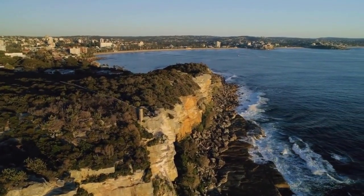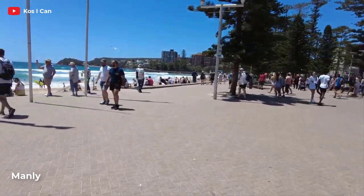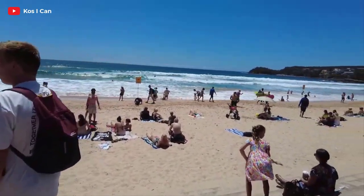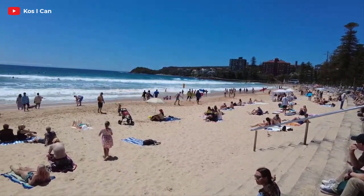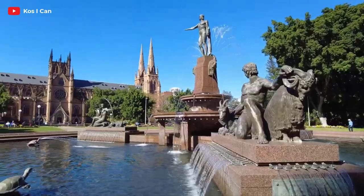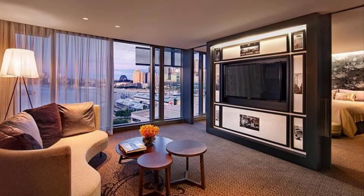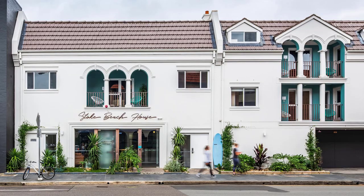If you prefer a more laid-back and beachy vibe, consider staying in Manly. This coastal suburb is known for its stunning beaches, surf culture, and relaxed atmosphere. Choose from beachfront hotels or cozy beachside cottages and enjoy the picturesque views and beachside charm. With easy access to the city via ferry, you can have the best of both worlds — beachside relaxation and city exploration. These are just a few examples of the fantastic neighborhoods in Sydney, so be sure to explore and find the one that suits your preferences. Don't forget to check out the video description for our top 10 hotel recommendations in Sydney.